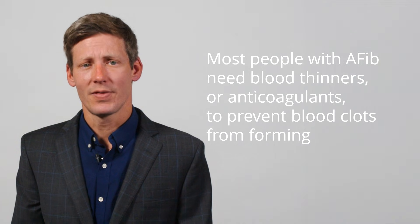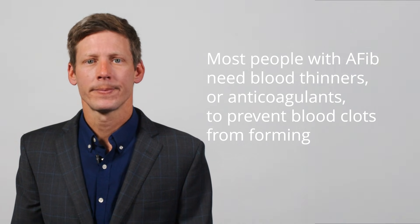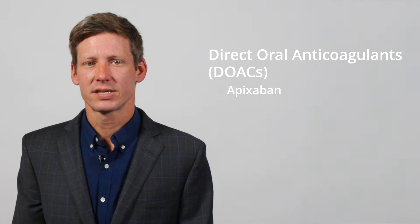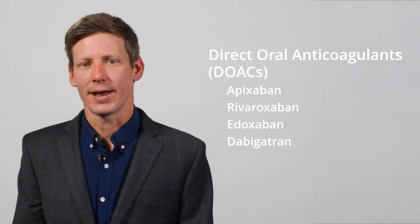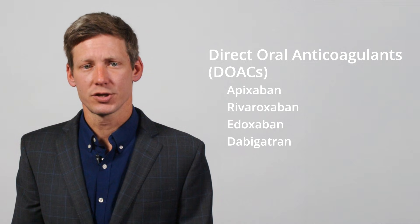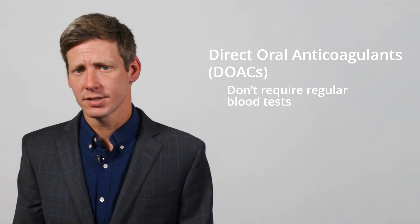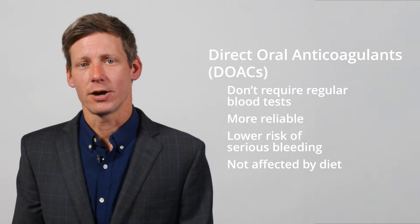Most people with AFib need blood thinners, or anticoagulants, to prevent blood clots from forming. These medications can prevent up to two out of three strokes compared to not being on a blood thinner. The most common options are direct oral anticoagulants, or DOACs, such as apixaban, rivaroxaban, edoxaban, and dabigatran. These drugs are easier to manage than the traditional blood thinner warfarin, because they don't require regular blood tests, are more reliable, have a lower risk of serious bleeding, and aren't affected by your diet.